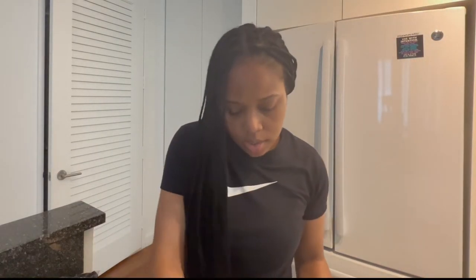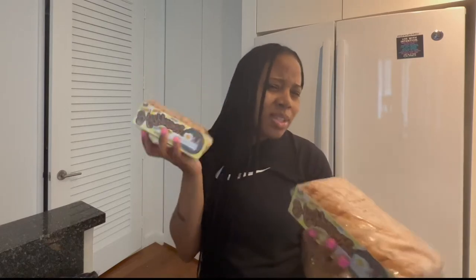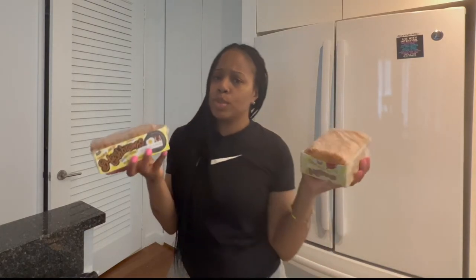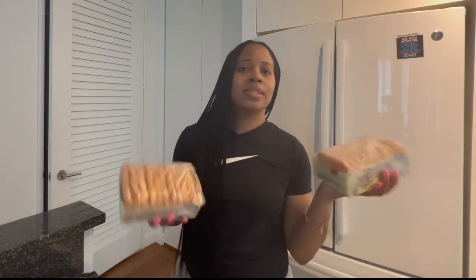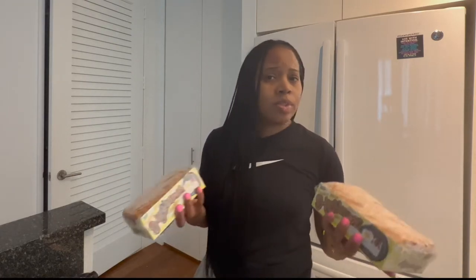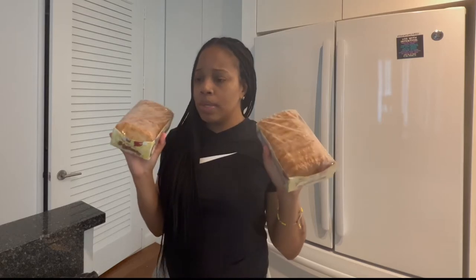If you have not already tried these hash browns from Trader Joe's, I don't know what rock you live under and I don't know what you're missing. Throw them in the air fryer — they are amazing. Make them with some egg whites, some turkey bacon, or whatever you eat. I do mine with cheese and egg whites, and sometimes I put avocado on the side. These get so crispy and they're really, really good.